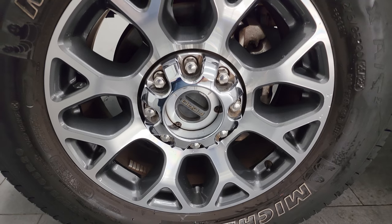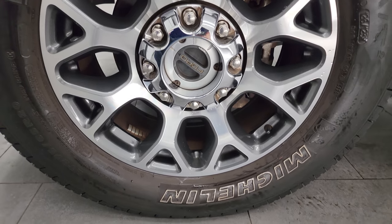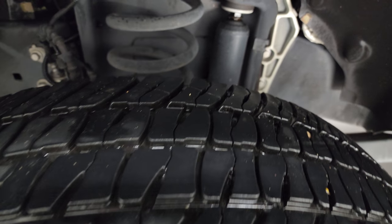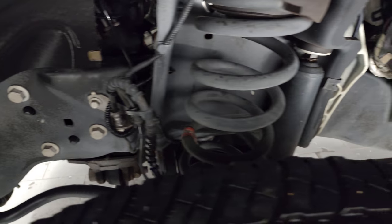This one comes with the 20 inch painted and polished aluminum wheels — really good looking wheels on this truck. Michelin LTX AT tires, these are LT275/65R20s, and I would say they have probably about 60% of the tread left. The frame and underbody is exceptionally clean on this truck.